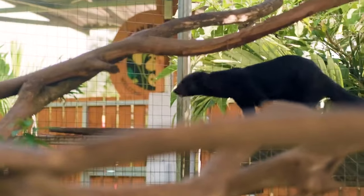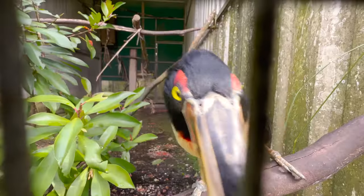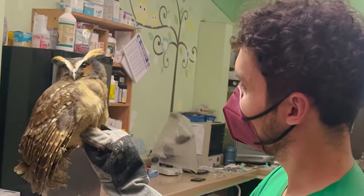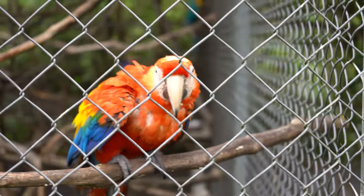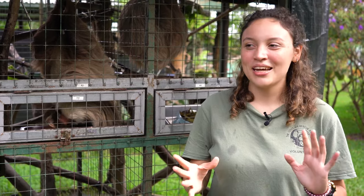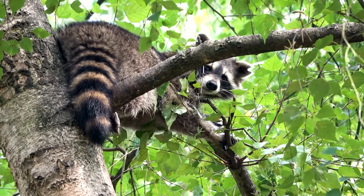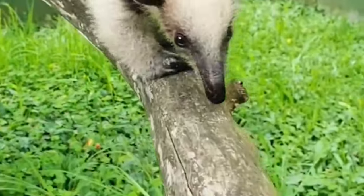We have two-finger sloths, three-finger sloths, we have a teira, river otter, spider monkeys, four different species of toucans, we have owls — around six species of owls right now. We have the macaws, we have parrots, we have parakeets, and many more species. Sometimes we get to rescue raccoons, we have a baby tamandua as well, and a lot of opossums — so a bunch of animals.